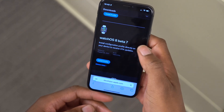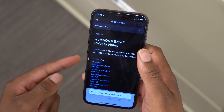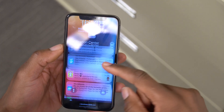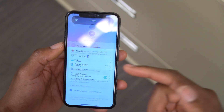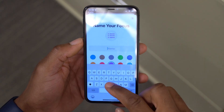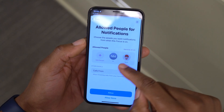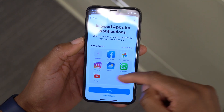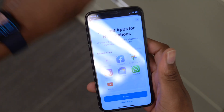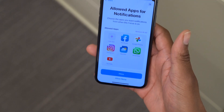In the release notes, there is a known issue: apps installed on your Apple Watch aren't always available when setting up Focus. When you create a new Focus on your iPhone, there's a section to choose allowed apps — and apps downloaded on the Apple Watch may not show up for some reason in watchOS 8 beta 7. That is a new known issue that wasn't present before.